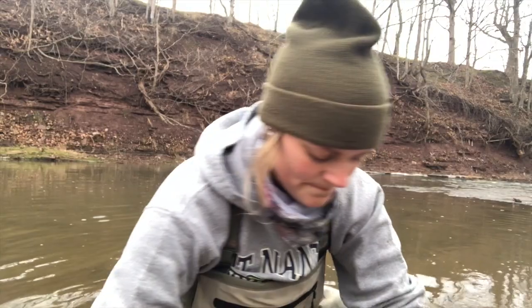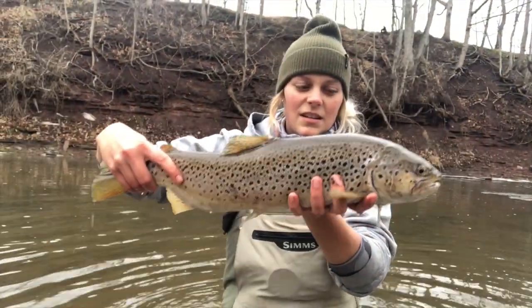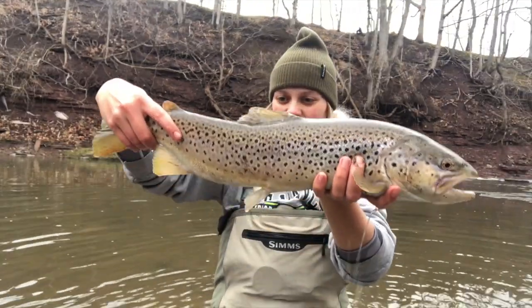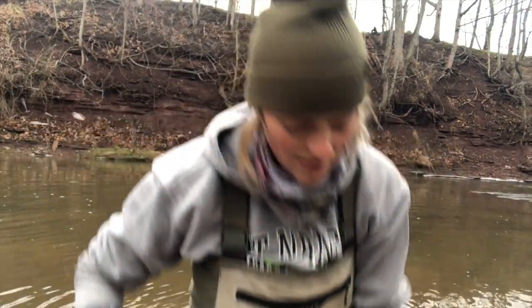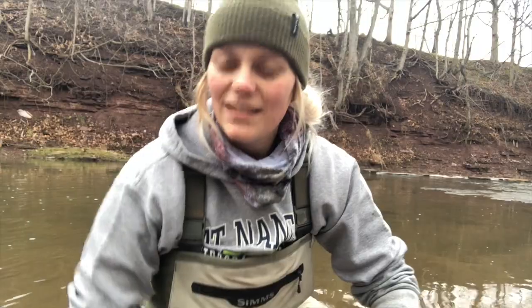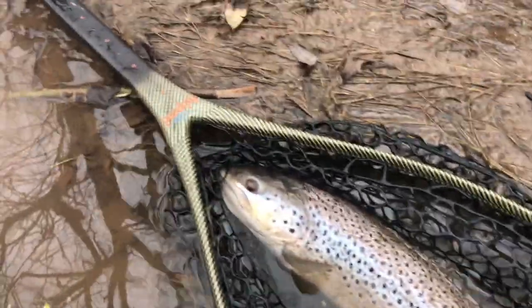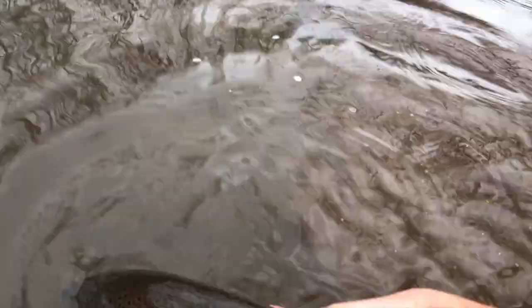That did not take long at all. I just got this one — look at how long it is. That is a nice fish, kind of cool looking. I think it's a male. I'm going to put him back in the water, take a quick picture, and yeah — first fish of the day. We're going to let him go.